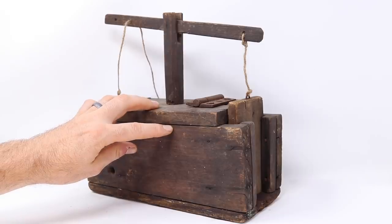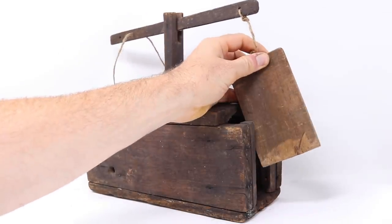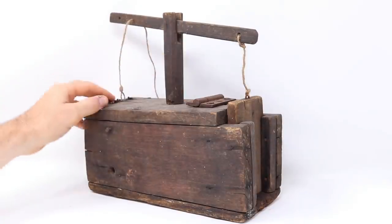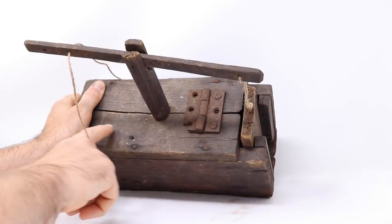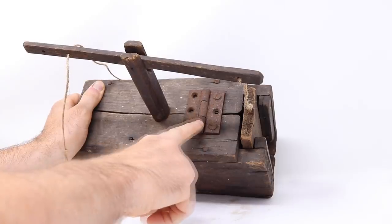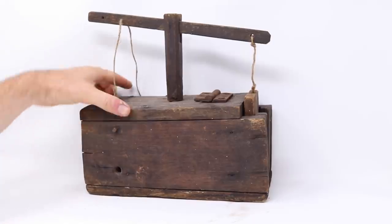Another thing I know about this trap is it did catch mice — if you lift up the door you can see where they chewed trying to get out. Also, over time this trap was damaged and repaired. If you turn it on the top you can see a big crack in the wood down the center, and at some point it was repaired with a door hinge. Based on the screws, that repair is much later.